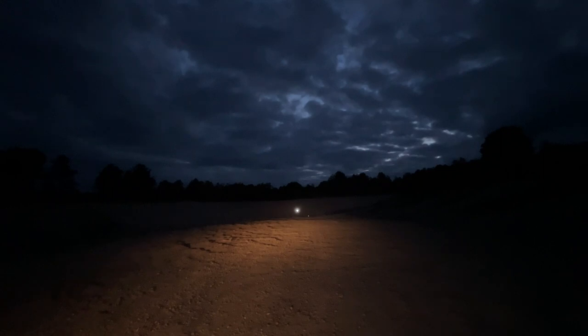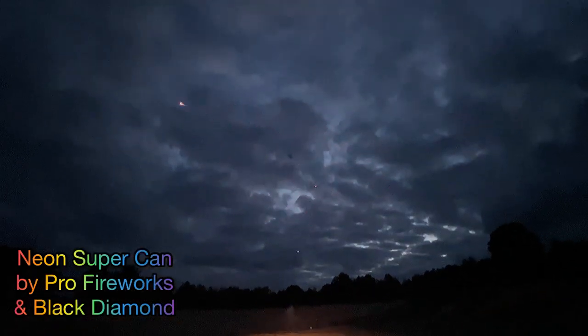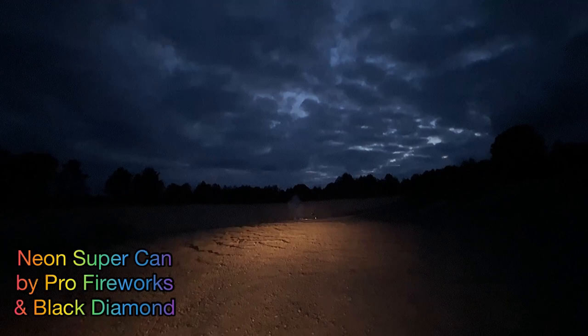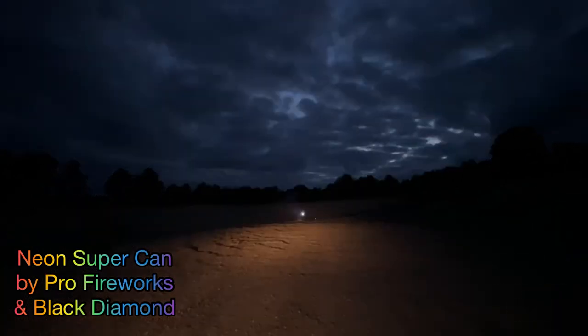We're going to start out with the Neon Super Can by Pro Fireworks Black Diamond. First shell is blue — very nice. Decibel came in at 106.9. For shell two, same Neon Super Can in pink.